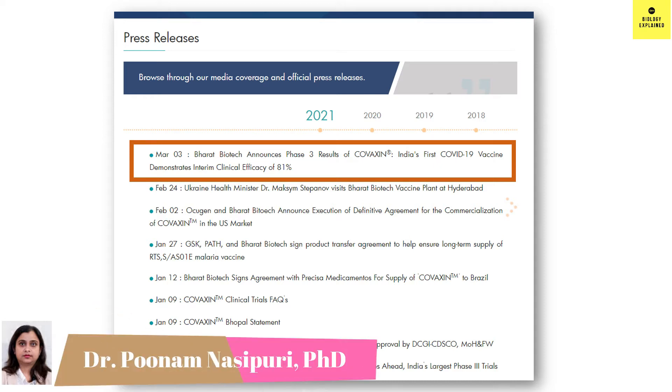Hello my dear friends, I am Poonam and you are watching Biology Explained.